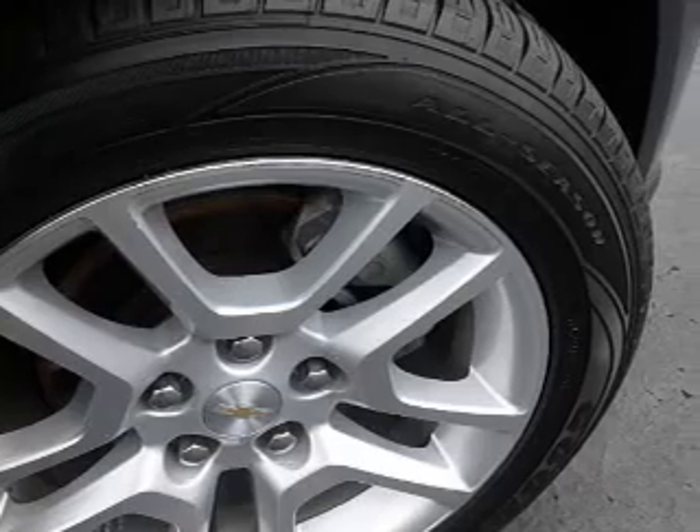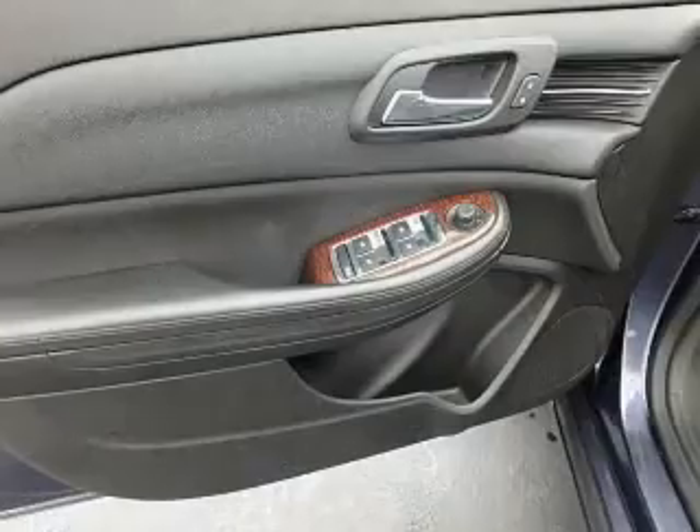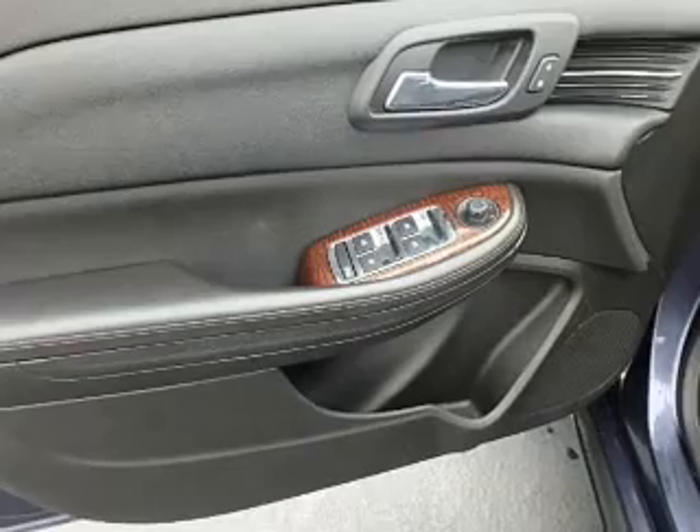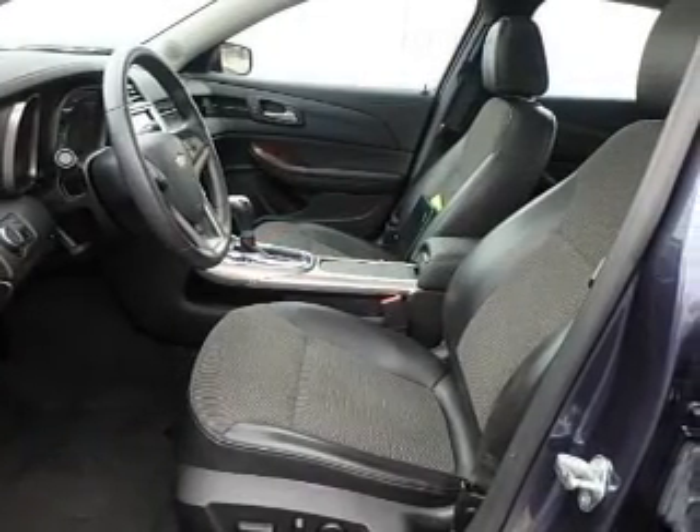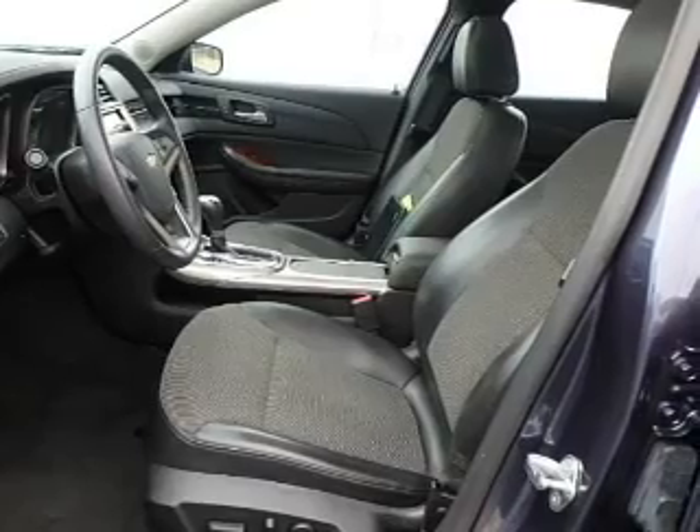Inside you'll find leather seats, Sirius XM satellite radio, steering wheel controls, a backup camera, front airbags, side airbags, parking sensors, an adjustable tilt steering wheel, power seats, and cruise control.